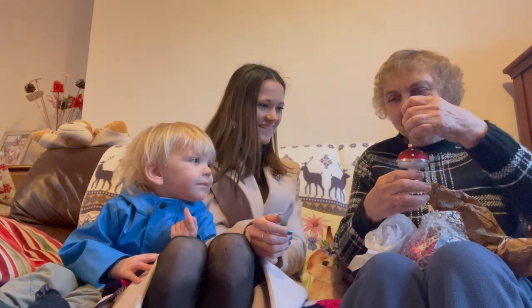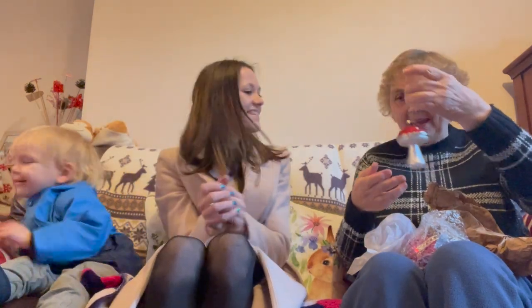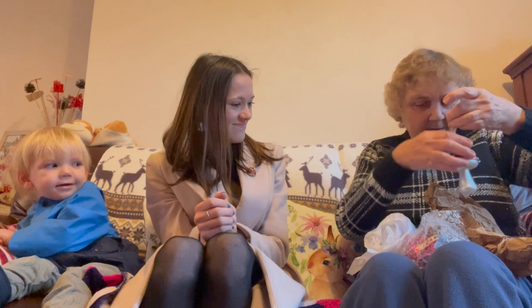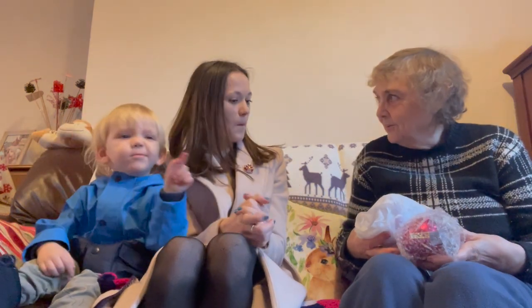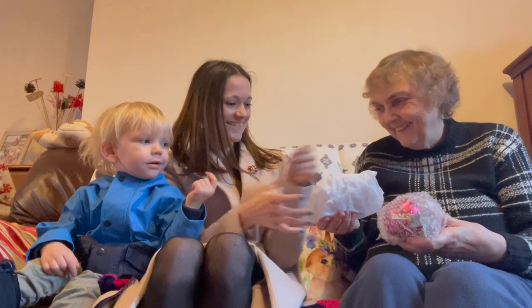Isn't that nice, Oakley? Yeah. Oh, that's lovely. Right, why is there two? Thank you!